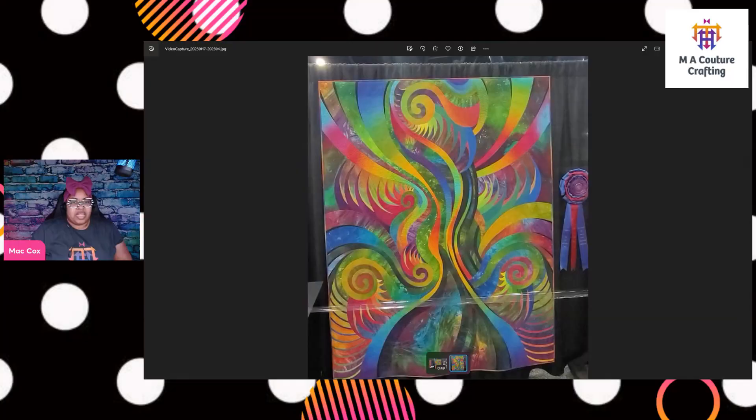This quilt is absolutely amazing. The colors are fantastic, the movement is exceptional, and the quilting is so appropriate — more than appropriate. I am just ecstatic. This quilt gives off so much energy. To see it in person, the colors are just jumping out and shaking you in a good way.